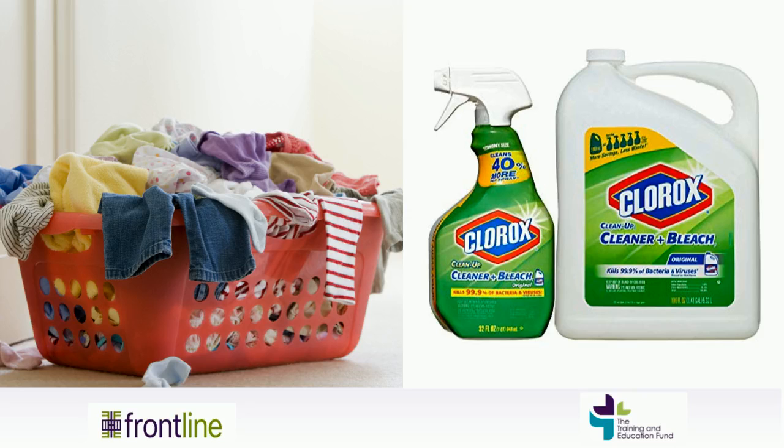Remember to clean the laundry basket that held your dirty work clothes before using it for clean laundry. Use a disinfectant spray or wipe to clean the basket.